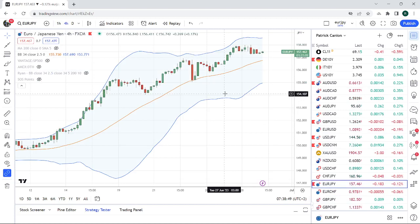We get German CPIs out today. If this is a big miss, you want to sell Euro-Yen. If this comes in really hot, you want to buy Euro-Yen.